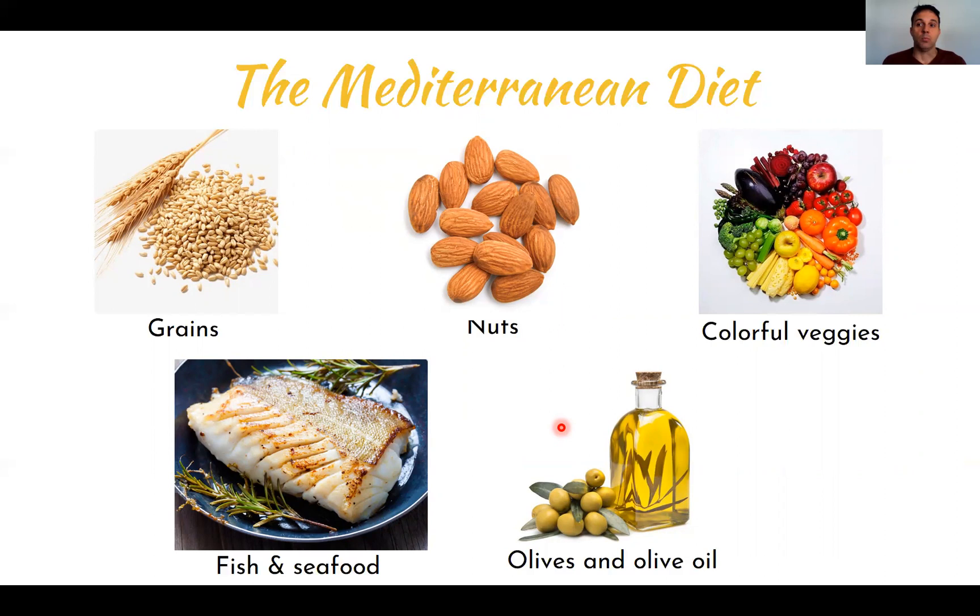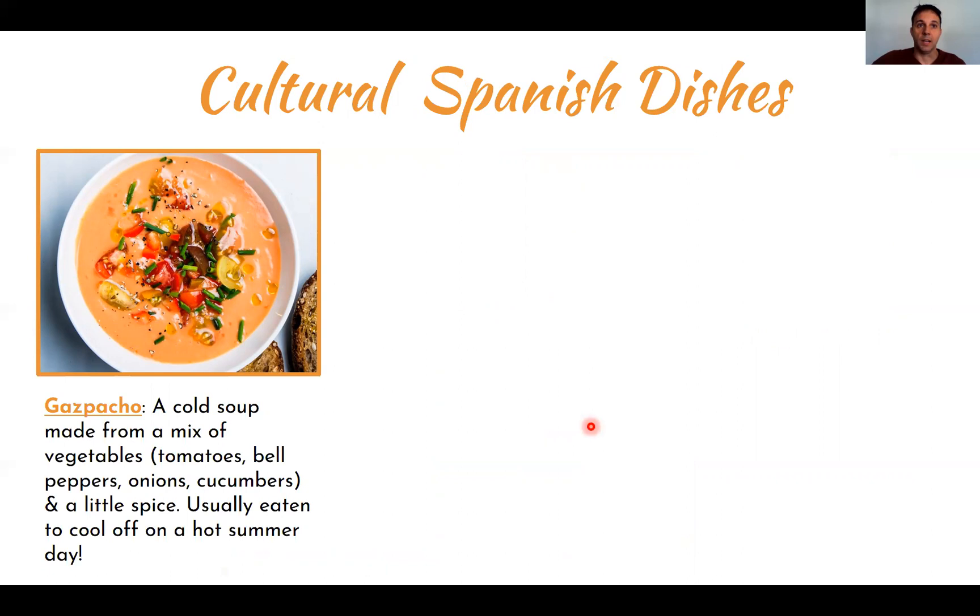We have the influence of food from many other countries, and the US is one of them. For example, we have a lot of McDonald's, Burger Kings, and Kentucky Fried Chicken, and people are switching away from the Mediterranean diet toward a western fast food type of diet, which is not good. As you've probably heard from previous lessons, eating too much meat is not great for health, so replacing some meat with fish, nuts, and grains is a better option.